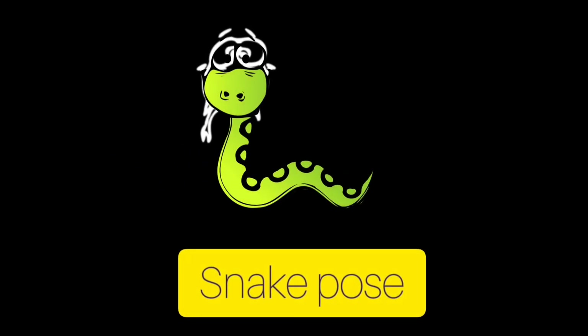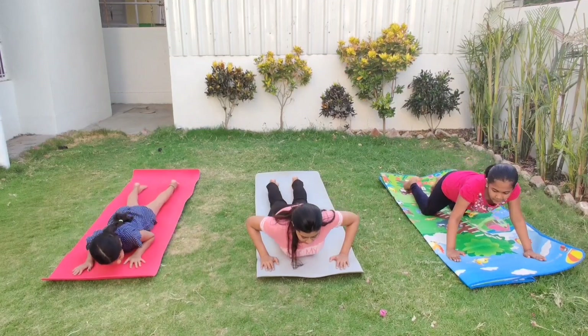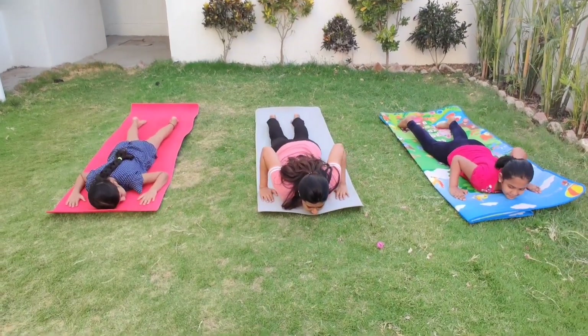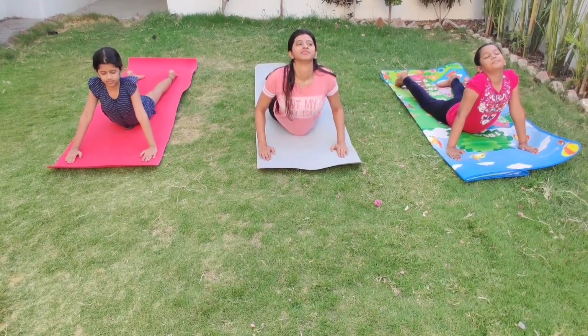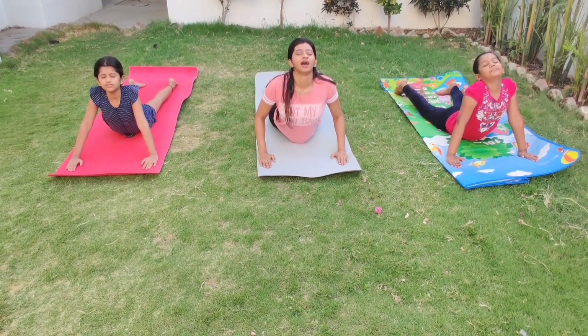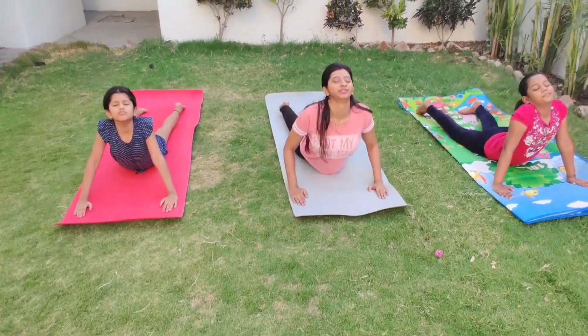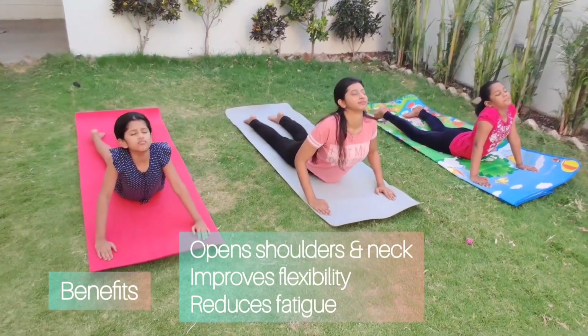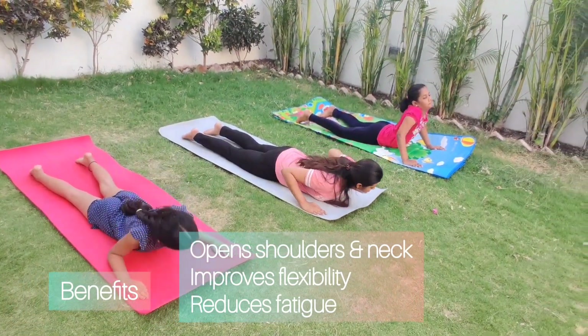Now we will do the snake pose. Slowly slide forward and lie down on your stomach. Place the hands by the side of your shoulders and push the elbows down. As you breathe in, lift the chest up and push your navel down — the feet are together. Keep looking upwards. Stay there, keep breathing. Slowly come down and relax.